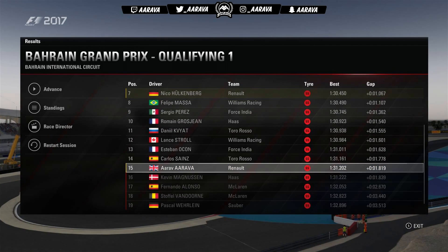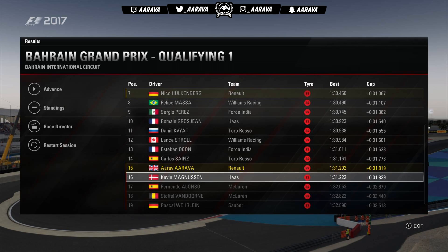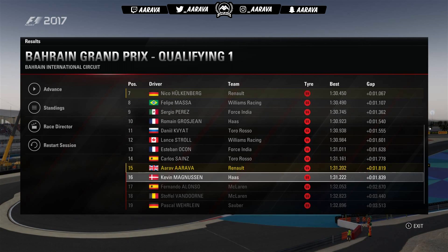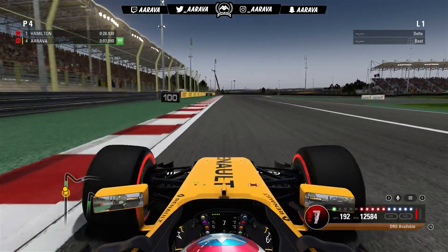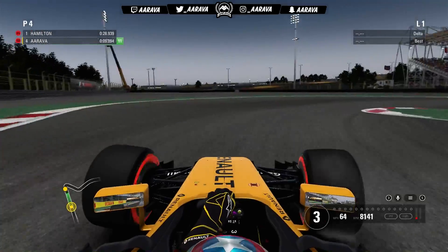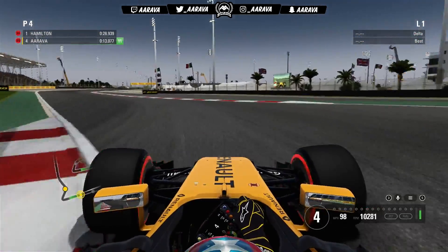At the end of the session it goes down to P15, and we just about made it into Q2 — very close stuff. Nico is very comfortable in P7, so it looks like I have my work cut out this afternoon to maybe match my teammate for the first time this season in the Renault. Just got ahead of Kevin Magnussen — that was a little bit too close for my liking.